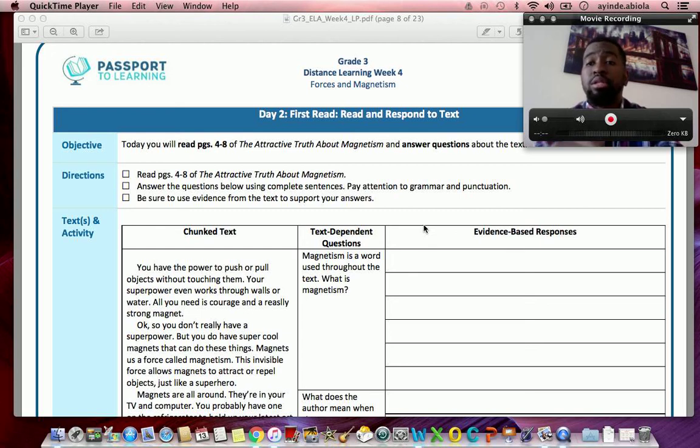Hey guys, welcome back to distance learning. Today we're going to be going over Week 4 Day 2. Just like last time, I'm going to read you all the directions, then I'm going to read the text and answer some questions. This time we're going to do it after the read rather than during the read.